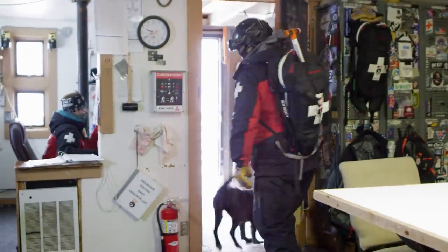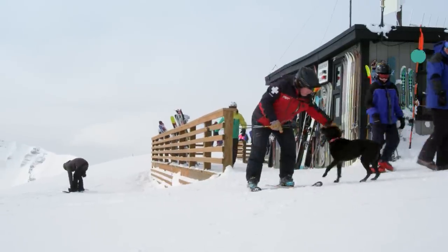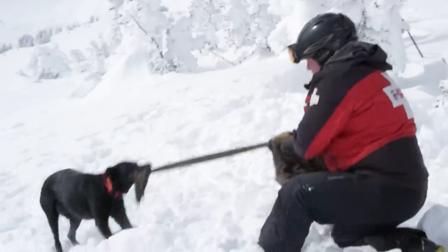If they even see a couple of dog handlers talking for more than about 30 seconds, they get really excited. You'll hear them whining, their eyes will get wide open. Their reward is a lot of praise and a game of tug of war.